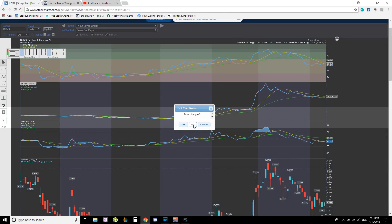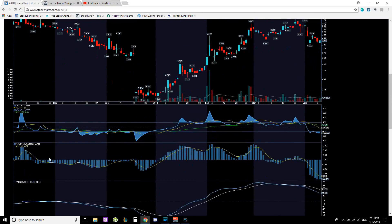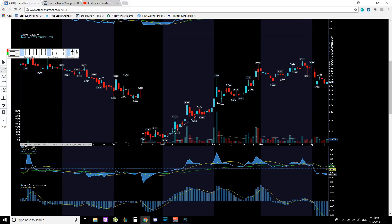Next, let's talk about ticker AKER. Looking at the chart, AKER was on a nice uptrend from 12 cents all the way up. It made a high, pulled back into the trend line, made a higher high, pulled back into the trend line, then a higher high again — with each higher high pulling back into the trend line on increasing volume.